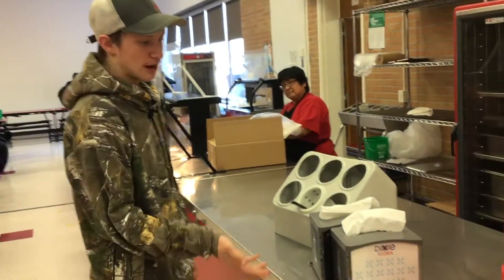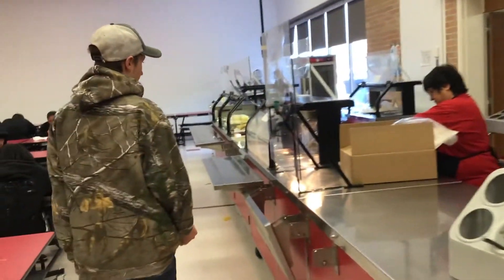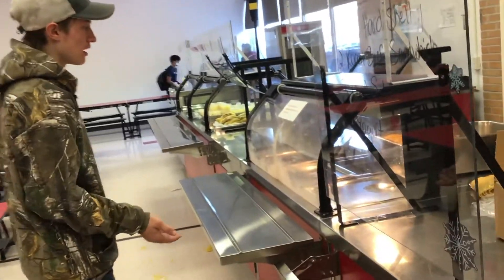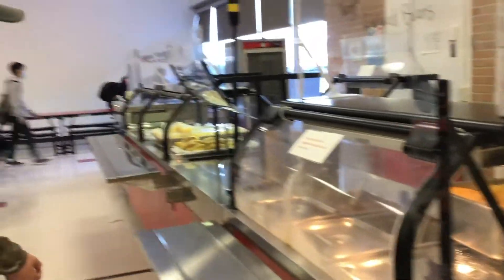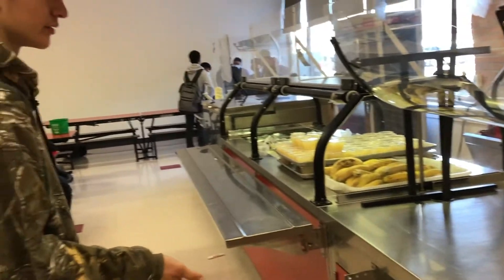Here's where you'll grab your napkin and your silverware. Come down here, you'll tell them what you want for lunch, and then she'll set your tray up here and you come down here and they'll have your vegetables or whatever the side is with it.